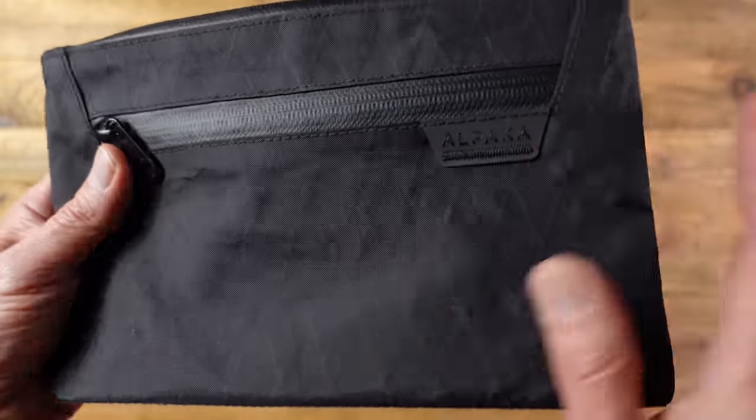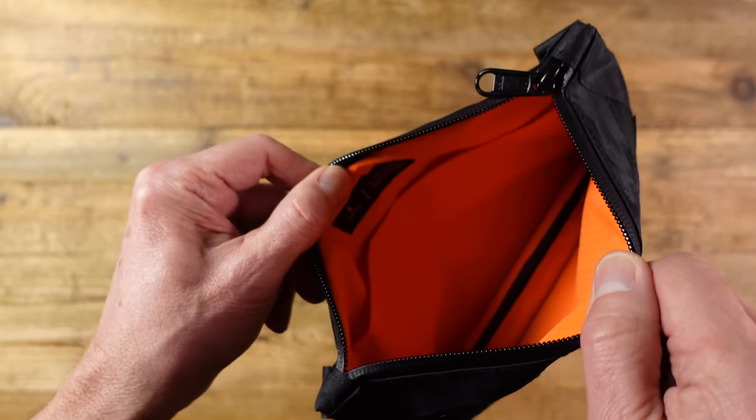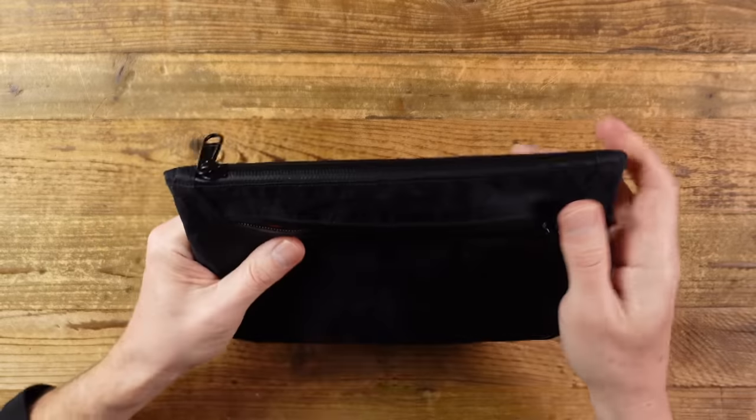It's way overkill for a toiletry bag, but in my view that's no bad thing as long as the weight is kept under control. On the inside, we have a bright orange ripstop nylon interior, which makes the contents much more visible.